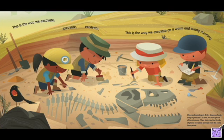This is the way we excavate on a warm and sunny morning. When paleontologists find a dinosaur fossil, they dig around it to look for more pieces of the dinosaur. They also may find fossils of plants and other animals from the same time period.